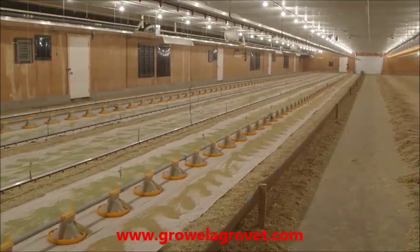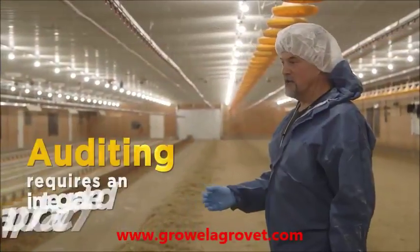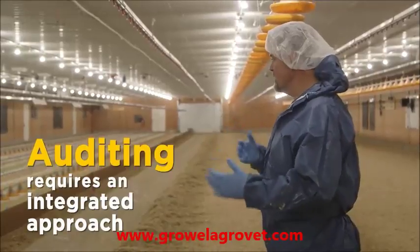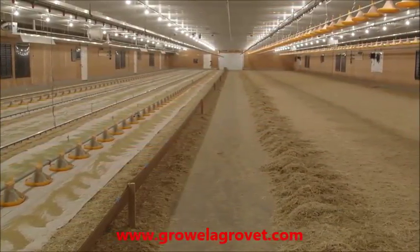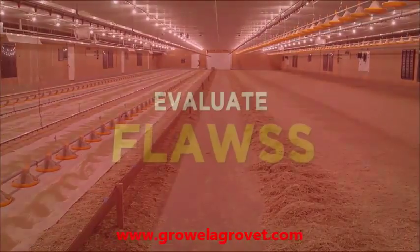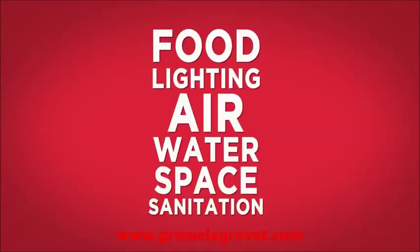When I come into a barn, the really important thing is to look at an integrated approach. You don't just want to inspect — you have to have that auditing kind of attitude. Write down what you do, do what you write down, and prove it. We have to evaluate, and I like to use the acronym FLAWS: food, lighting, air, water, space and sanitation — because no barn is the same.